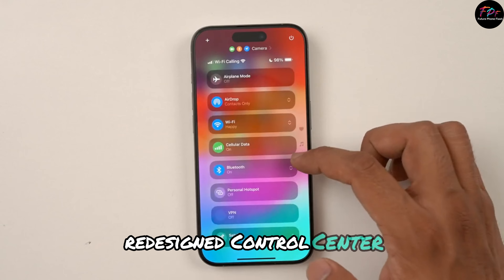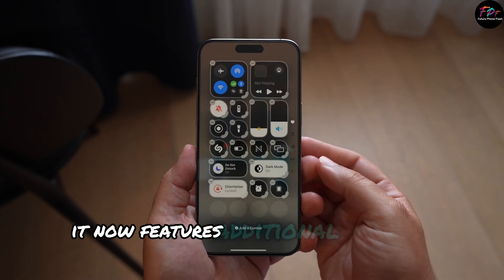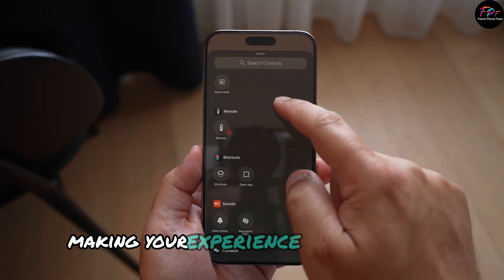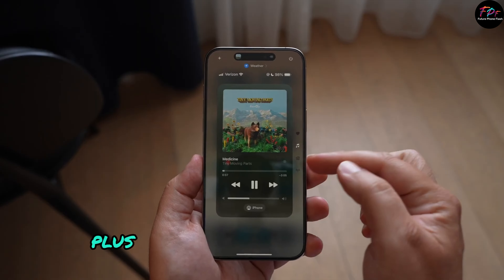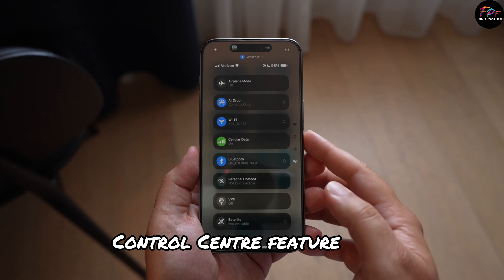Redesigned Control Center: The Control Center has received a makeover. It now features additional pages for media, smart home controls, and connectivity. You can easily add custom controls from third-party apps, making your experience more tailored. Plus, if you have an action button, you can assign your favorite Control Center feature to it.